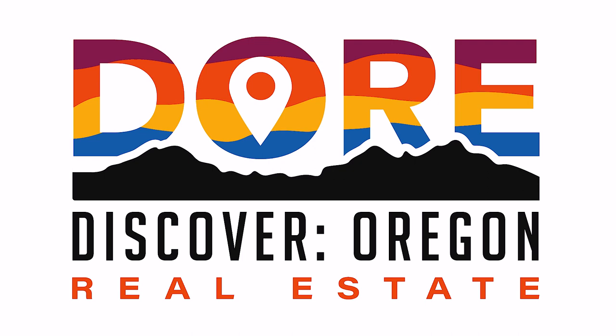Thank you guys for tuning in. Again, I'm your host, Tim Rist with Discover Oregon Real Estate, here to help you find your people and find your home.